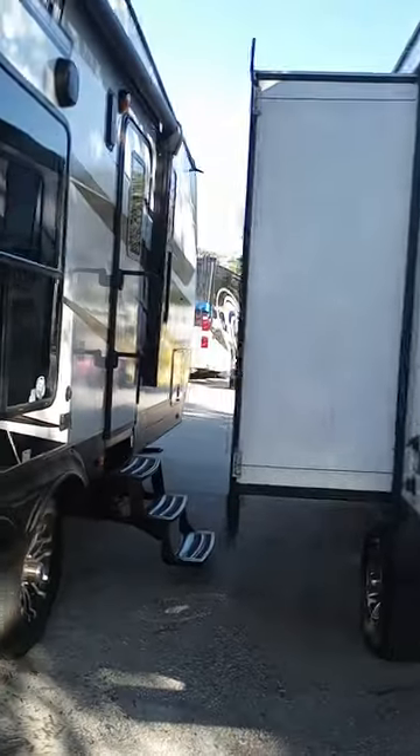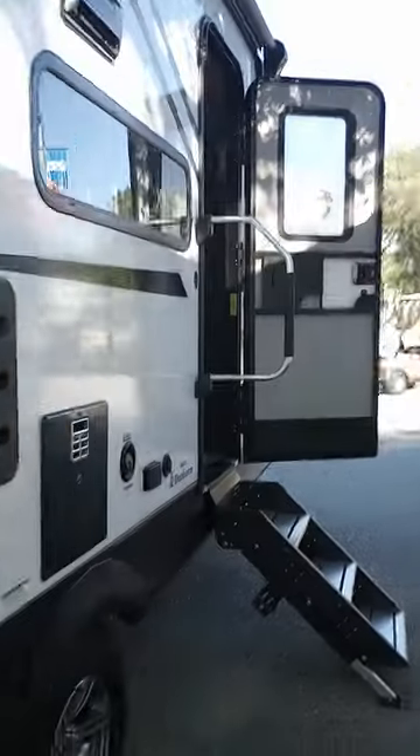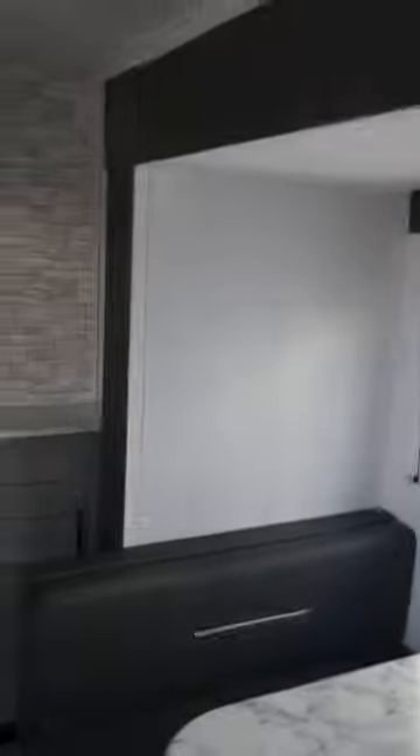It has a pop-out slide. We're going to go inside — it looks very nice. Steps coming in, this is a couch and behind it is a Murphy bed. This couch folds down flat. It has some very nice storage on the sides. It folds down. Here's the slide-out.